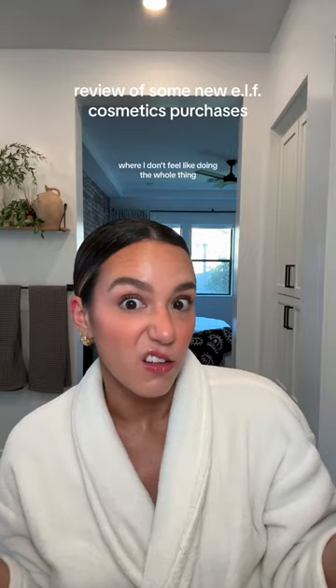The other thing that I just picked up from e.l.f. at Target is the e.l.f. clear brow and lash mascara. I wasn't really looking for a brow product, but I've been wanting to get a clear mascara just for days where I don't feel like doing the whole thing.